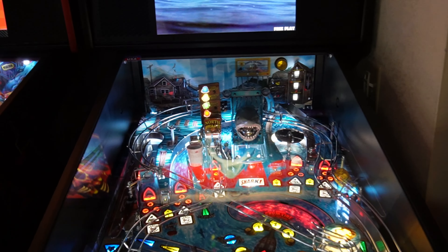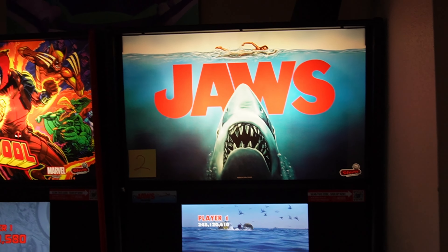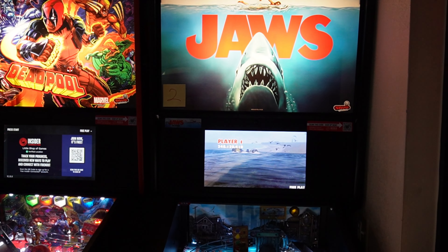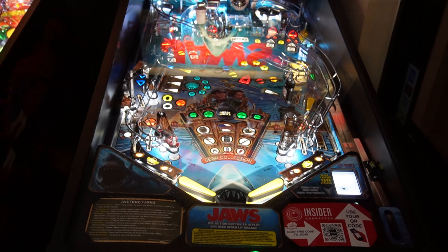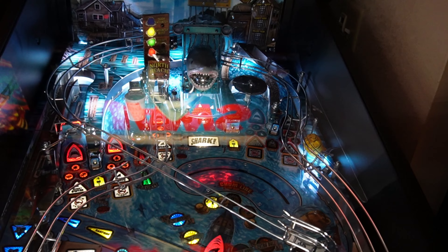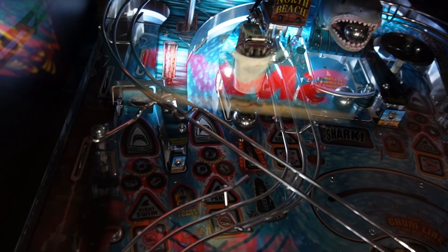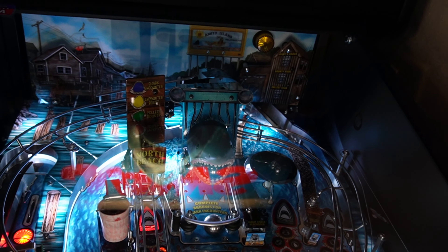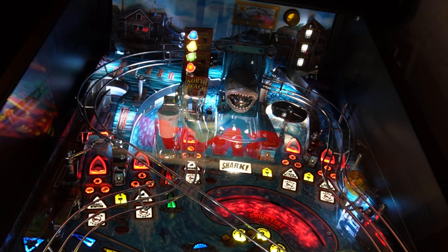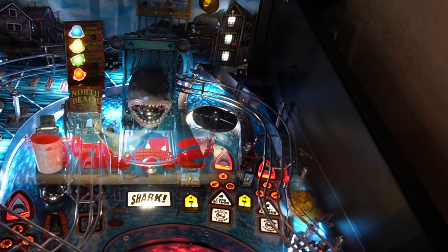Since no one is on it, let me get a video of Jaws Pro — you can see they already shoved the pinball in his mouth. This one uses the classic translite. It does not have the extra upper playfield that the Premium/LE has, but I like it because you can actually see where you're shooting. It has a spinner up there, a down lane on one side, and a ramp that feeds up on the other side. The Premium/LE has the extra Orca playfield — not on this one — and the shark comes out of the water.